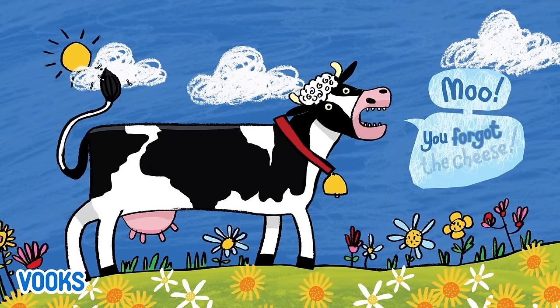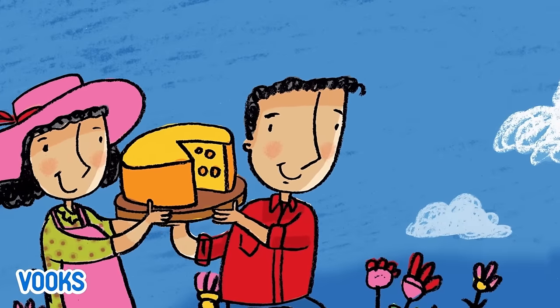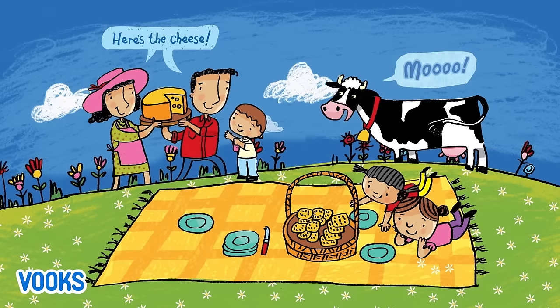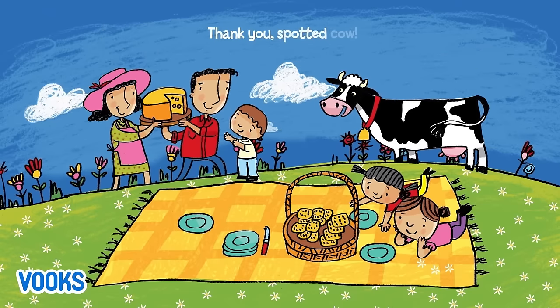You forgot the cheese. Here's the cheese. Moo. Thank you, Spotted Cow.